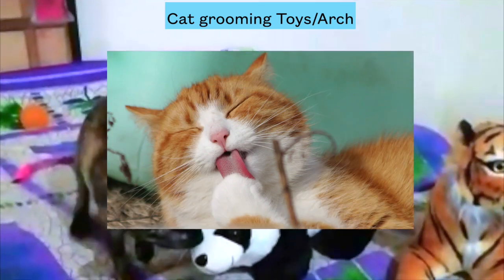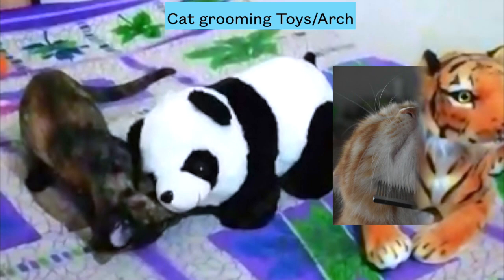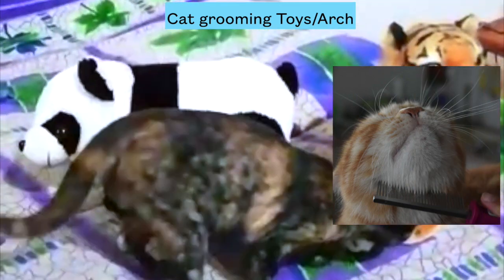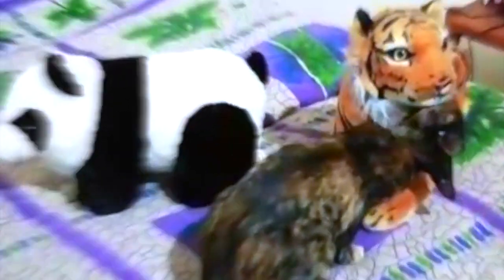Number four: cat grooming pet toys. You will be amazed by this one for sure. As we know that cats love grooming, self-grooming massagers are available in the market for cats. They help cats show their affection, provide a cat massage, and clean their body while playing around. It keeps them entertained for hours and calm.